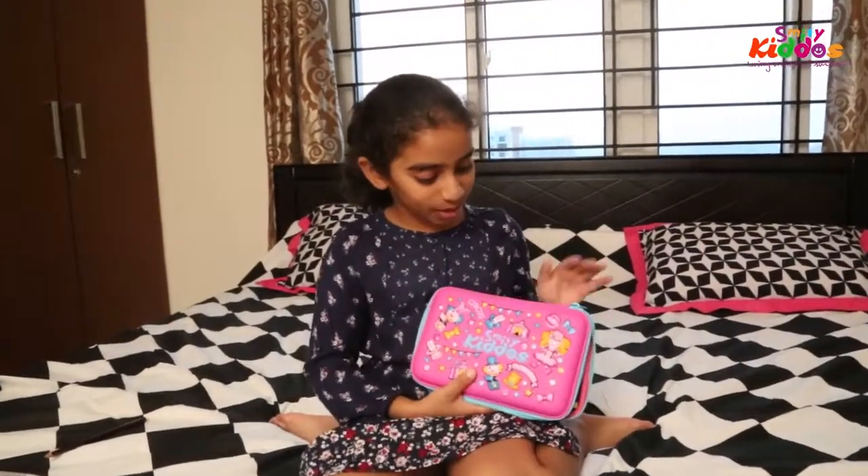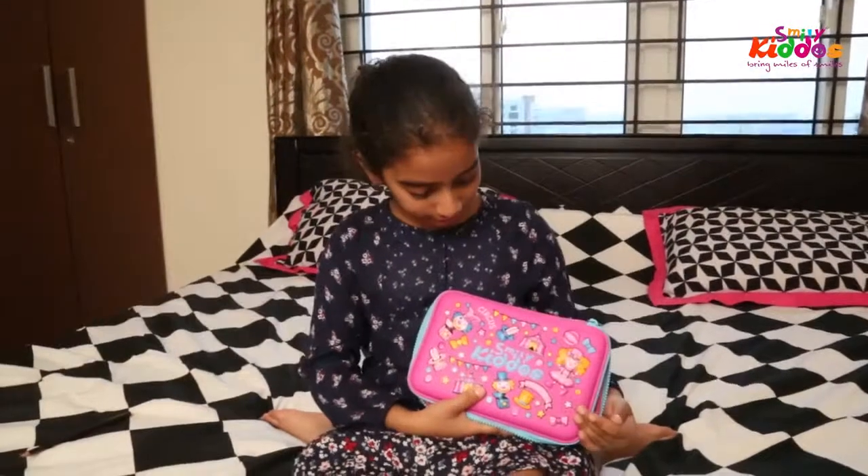Hi everyone! This is the Smiley Curious Pencil Pouch. This is the Hard Kiss Pencil Pouch.